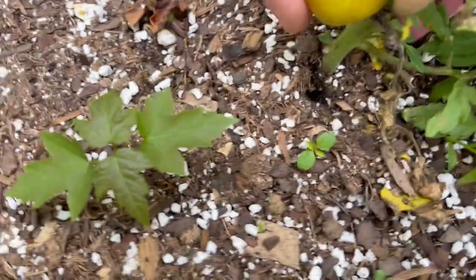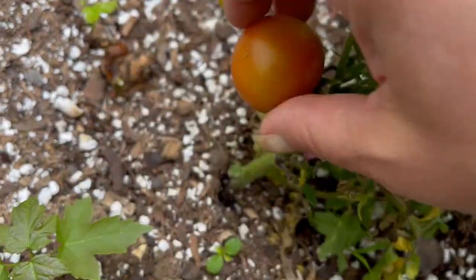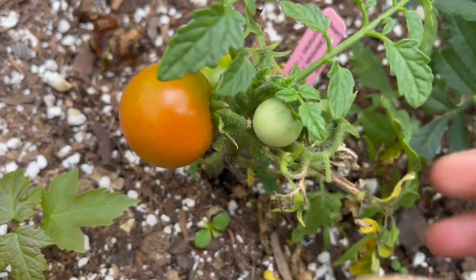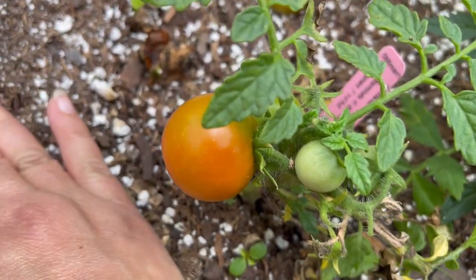Oh somebody ate you — yeah, somebody took bites out of that. But this one looks good. What variety are you? This is something called a tumbler tomato and it's a small tomato. It usually goes in a pot.